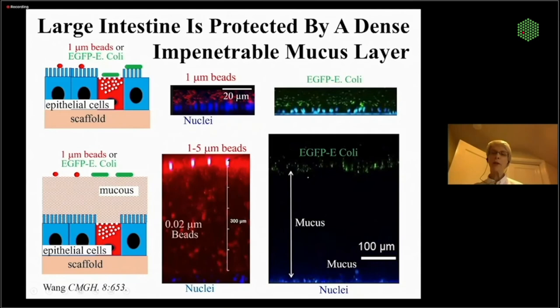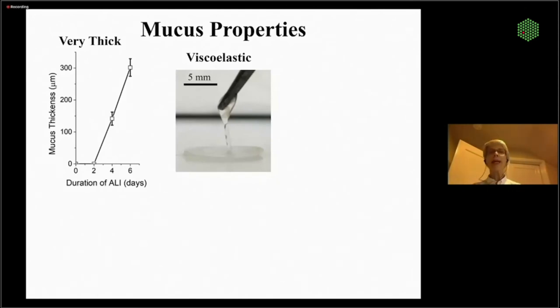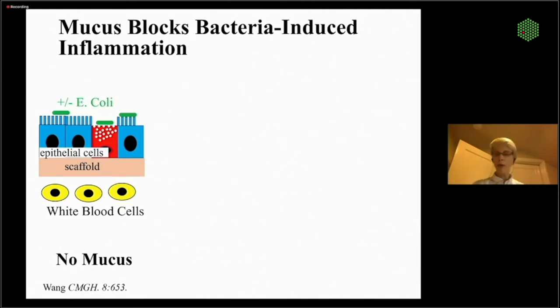Our mucus layer is very thick and goopy — a really nice viscoelastic material. It has all the right proteins: mucin 2 as the primary component, plus antibacterial peptides and other types of mucins we expect to see in the colon. The barrier function is quite excellent — there's a thin filmy layer up top and a more dense compacted layer on the bottom. In vivo, the mucus plays a major role in blocking epithelial cell inflammation. If we take our crypt cultures, put white blood cells on the bottom and E. coli on top, the system becomes massively inflamed.